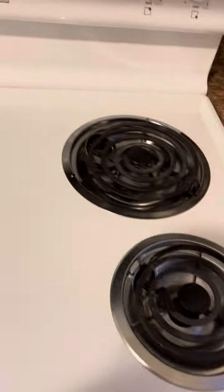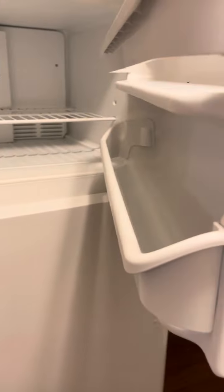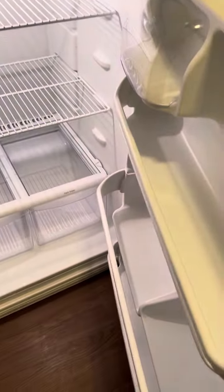Appears to be cleaned with drip pans in the oven. Oven is not cleaned. Microwave is cleaned. Fridge is clean.